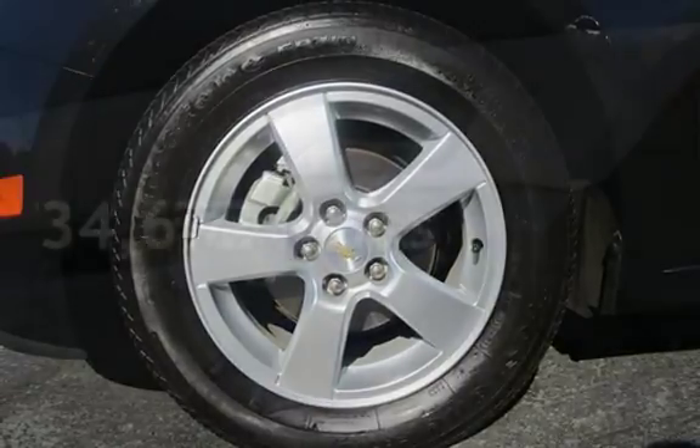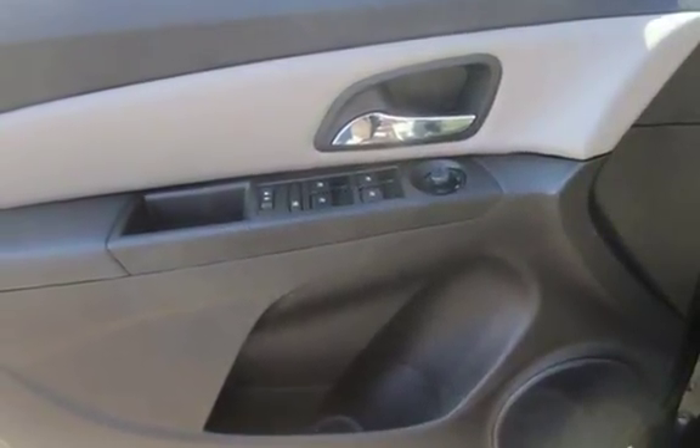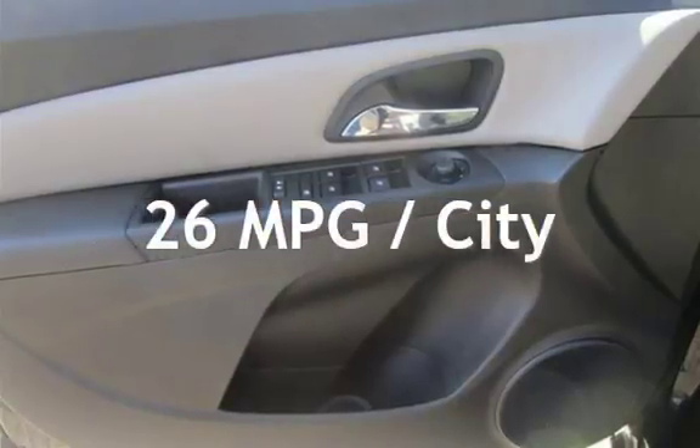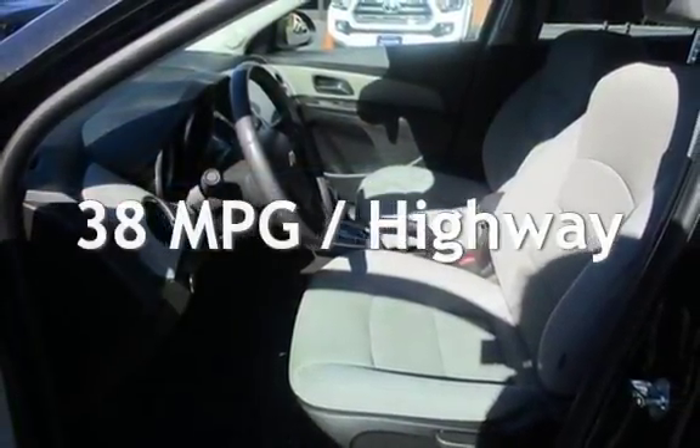This Chevrolet is a great value with less than 35,000 miles on the odometer. Estimated fuel economy for this vehicle is 26 miles per gallon in the city, and 38 miles per gallon on the highway.